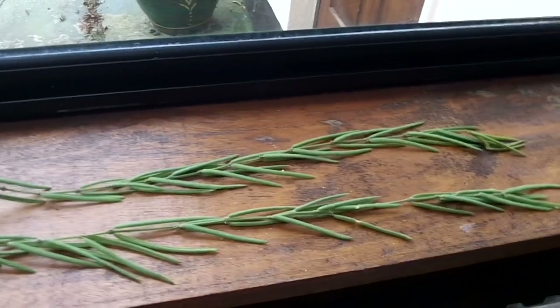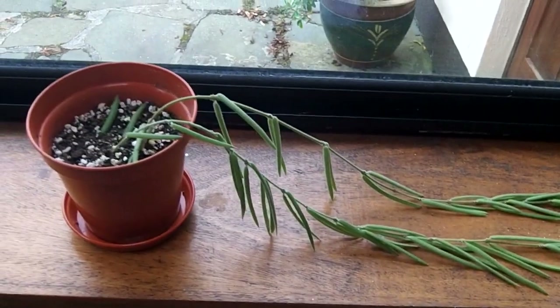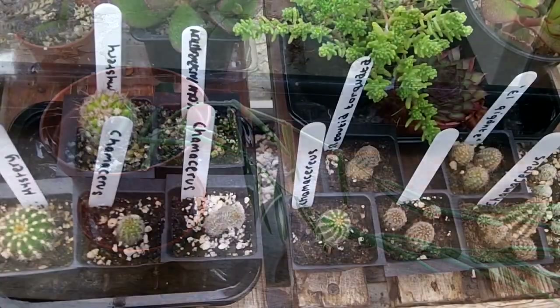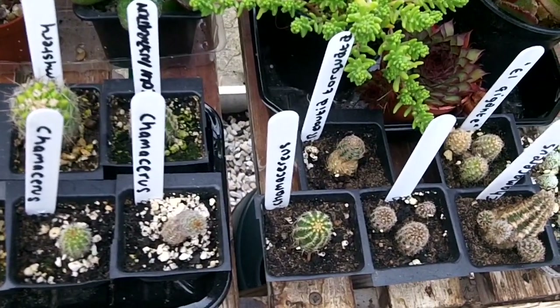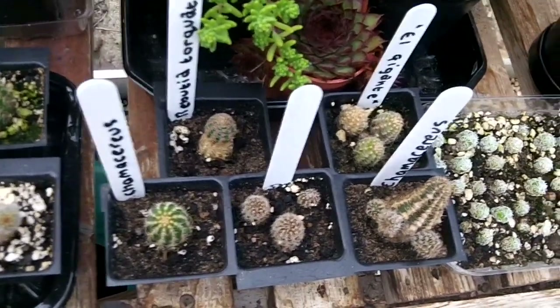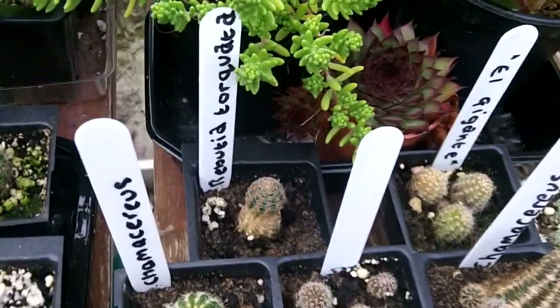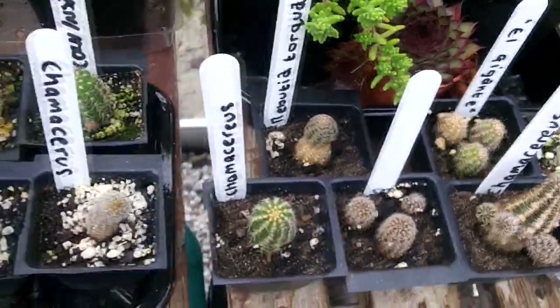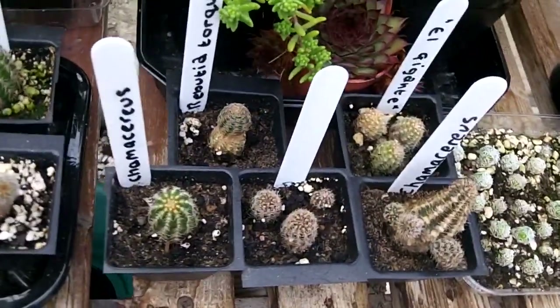Martin also gave me some wonderful camisera cuttings — quite a lot of different varieties, absolutely wonderful — and also a ray bootier as well, absolutely fantastic. From what I can see they've all seemed to have taken root as they've all fattened up a little bit.